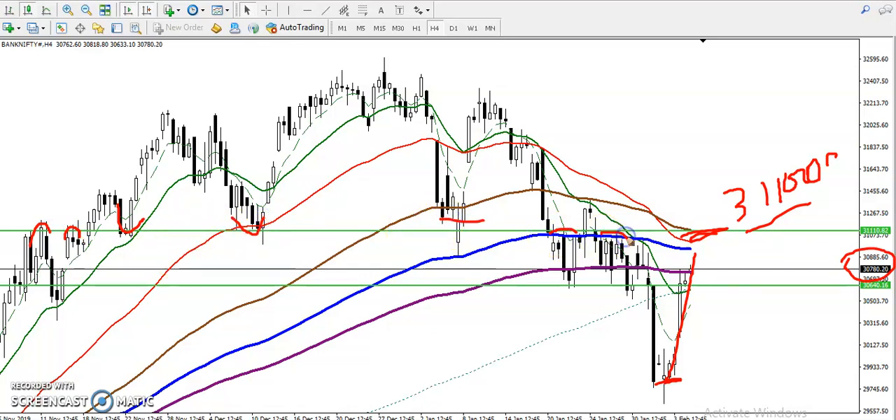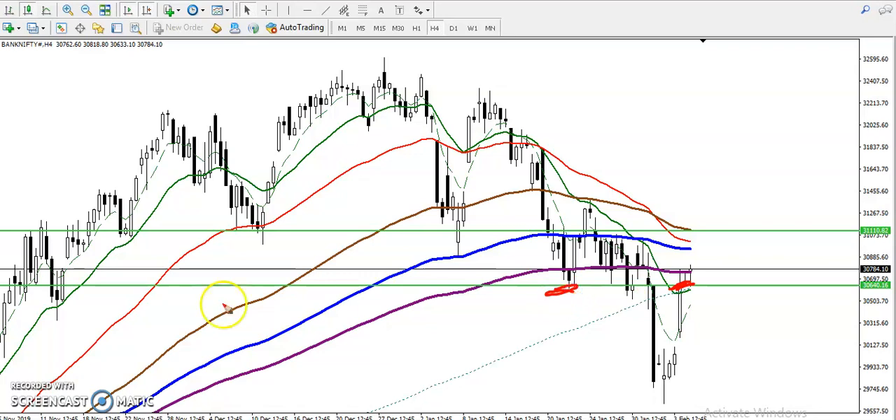This area is acting as a resistance right now — you can see multiple rejections here. 31,100 is a resistance level. We have seen some support here previously, but now they are forming a resistance. Price just broke this resistance line and is now targeting toward 31,100.